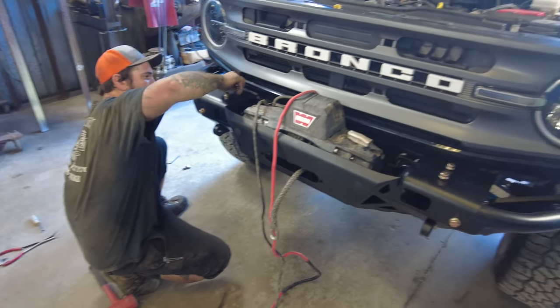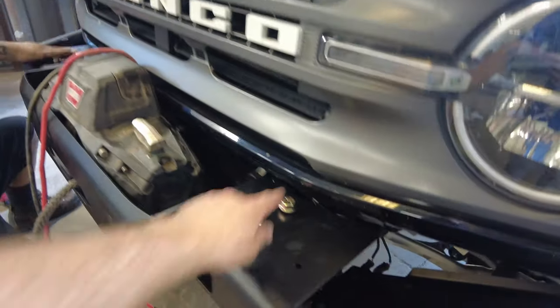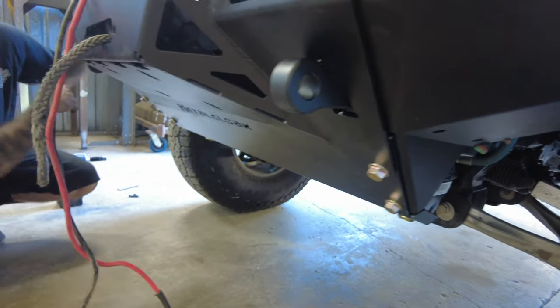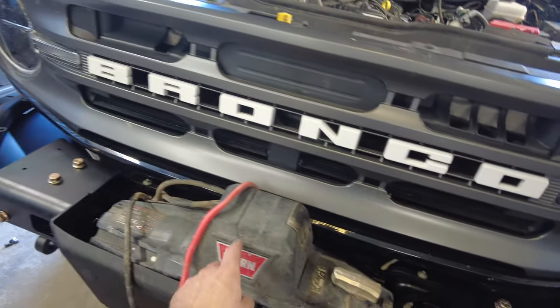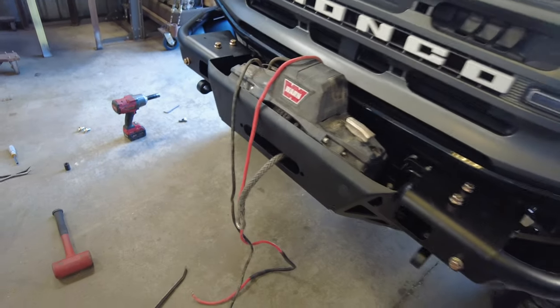We got the centerpiece on — just pop some bolts in there. Note that one piece goes on after you put the centerpiece on, so don't forget that. And make sure your winch is already dirty when you put it in so people know you off-road. Looks good — I like it.